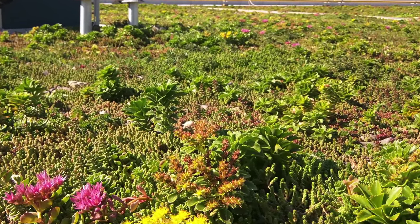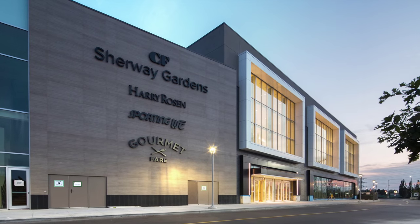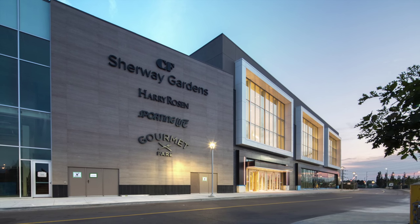Sherway Gardens is a large retail shopping mall in Toronto, Canada, which opened in 1971. Torontonians are most familiar with Sherway's distinctive white canopied roof, visible from many vantage points.